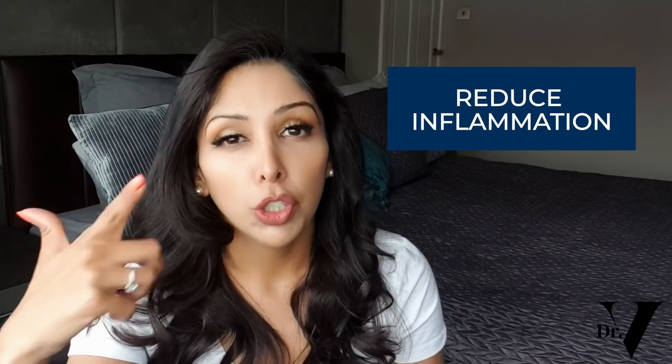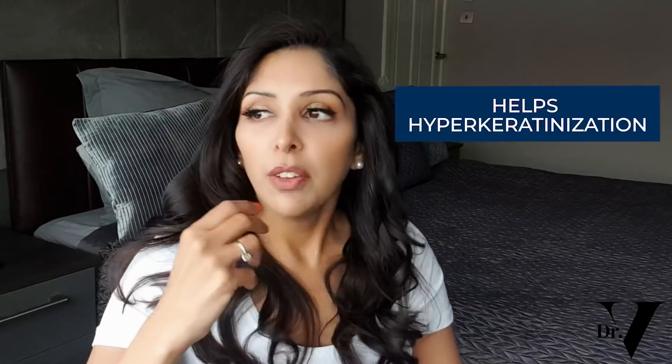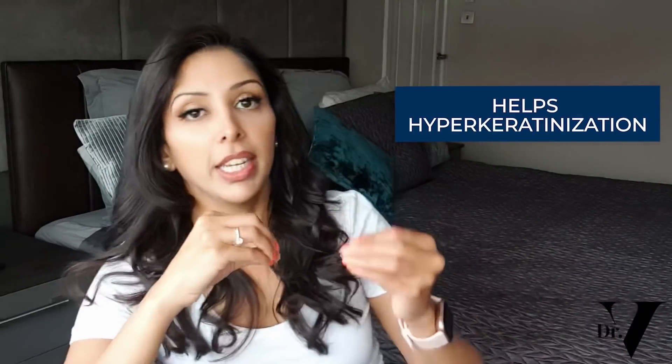Vitamin A actually has multiple different mechanisms of action that will help you when it comes to acne. Number one, it is an antioxidant, so it mops up free radicals which can damage collagen. Number two, it is thought to reduce inflammation associated with acne. Number three, it helps with a phenomenon called hyperkeratinisation.